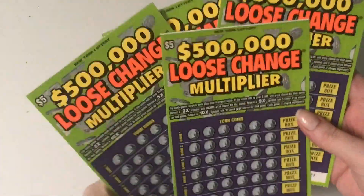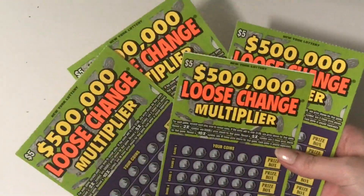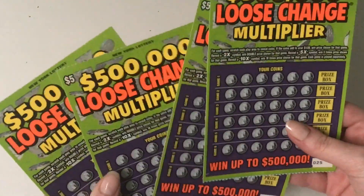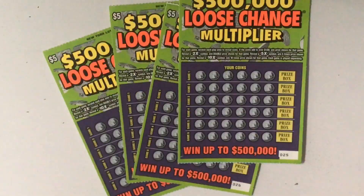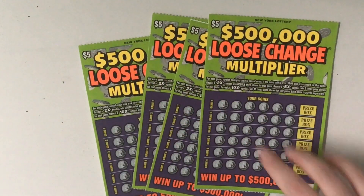If you have been doing good on these, let me know. I haven't seen a lot of people scratching them on YouTube, so let me just ride them out. I'm back with my lucky dime and hopefully something lucky happens today with these tickets.